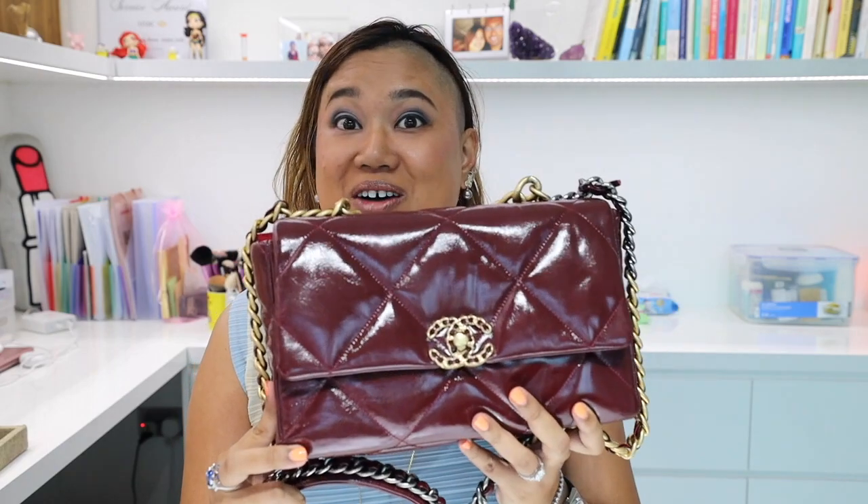Hi guys! This video is going to be a review of my Chanel 19 handbag. I've had it for almost a year now, so I thought I would give you my thoughts about it.